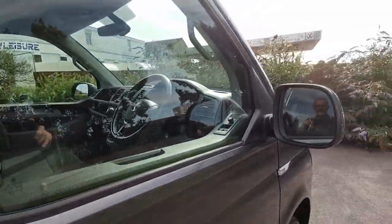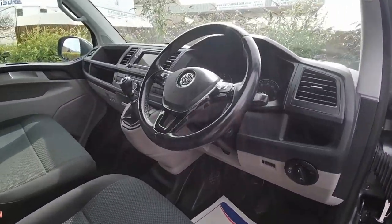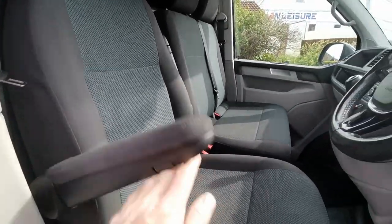As we go and have a look inside: electric windows, electric mirrors, leather trim steering wheel, and leather trim gear.